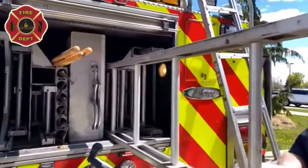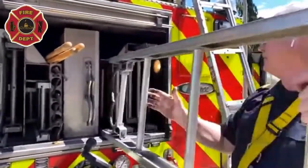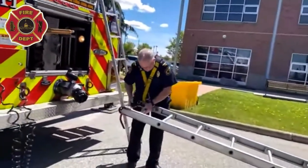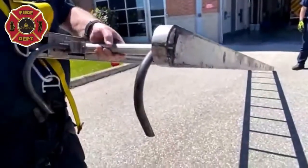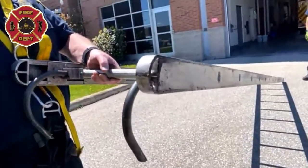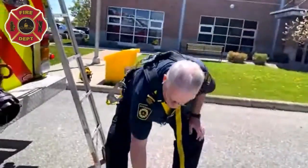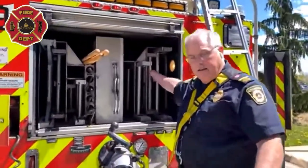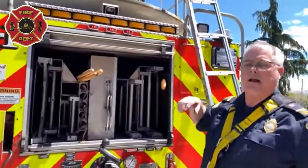This one we call a roof ladder. It has special hooks on it — you put it up against a roof, the hooks catch, and the ladder won't kick out when you're climbing. We also have a couple more ladders in here that look the same but have two fly sections, so they extend out to go up higher if needed — though we won't pull those out today.